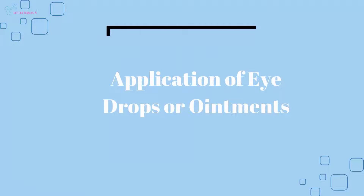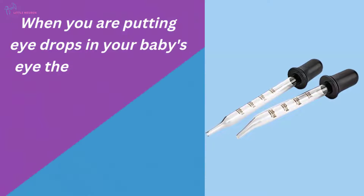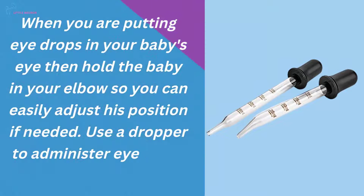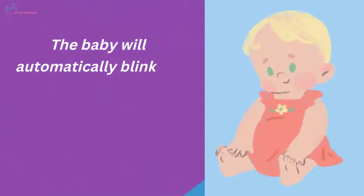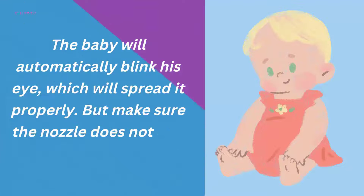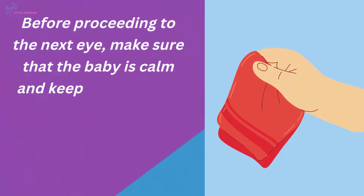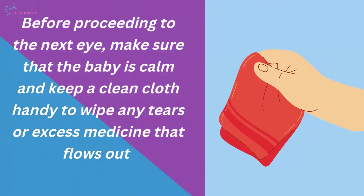Application of eye drops or ointments: When putting eye drops in your baby's eye, hold the baby in your elbow so you can easily adjust his position if needed. Use a dropper to administer eye drops or ointments. The baby will automatically blink, which will spread the medicine properly. Make sure the nozzle does not touch the eyelid. Before proceeding to the next eye, make sure the baby is calm and keep a clean cloth handy to wipe any tears or excess medicine that flows out.